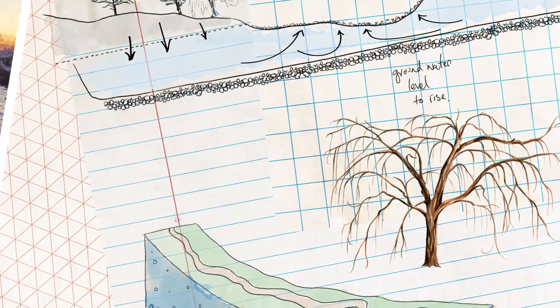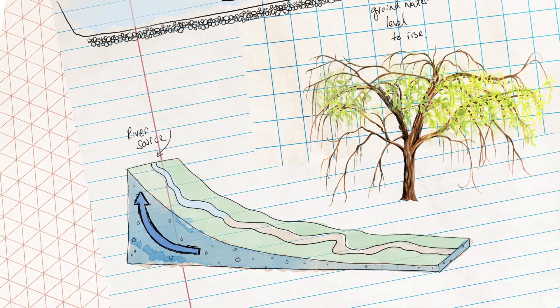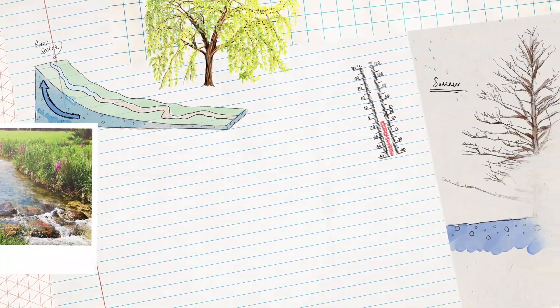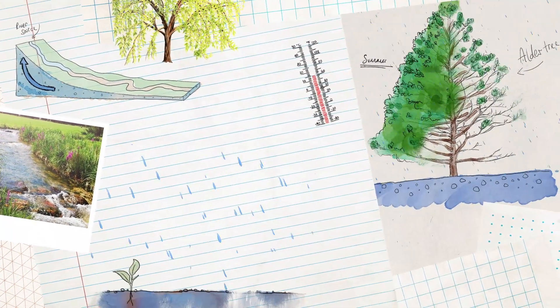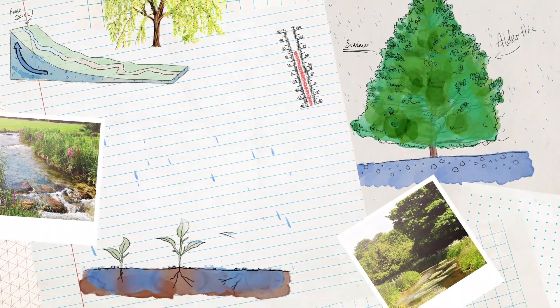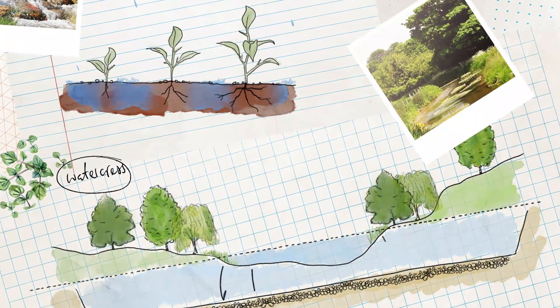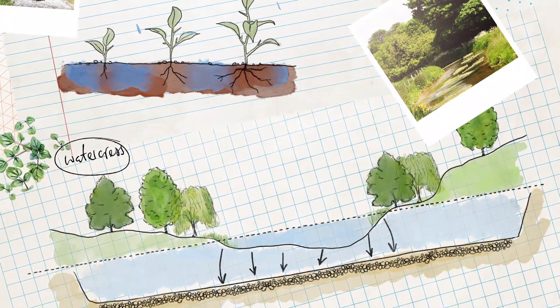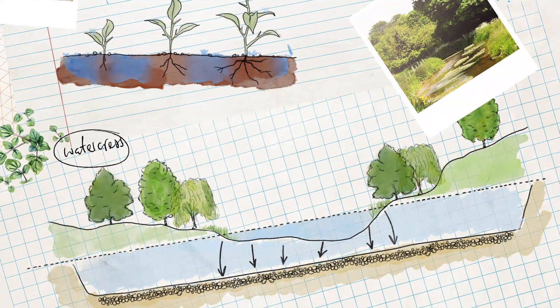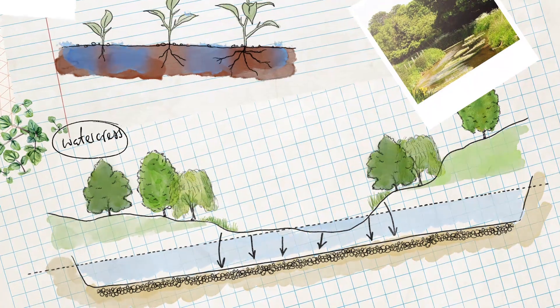This causes the spring head of the river to rise high up in the valley. As winter fades and first spring, then summer arrive, rainfall levels decline and plants begin to grow. Less rainfall is able to soak down into the aquifer and the groundwater level begins to decline. As a result, river flows begin to drop and the spring source of the river moves down the valley.